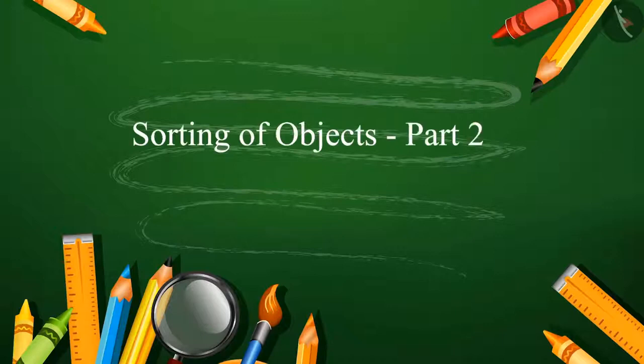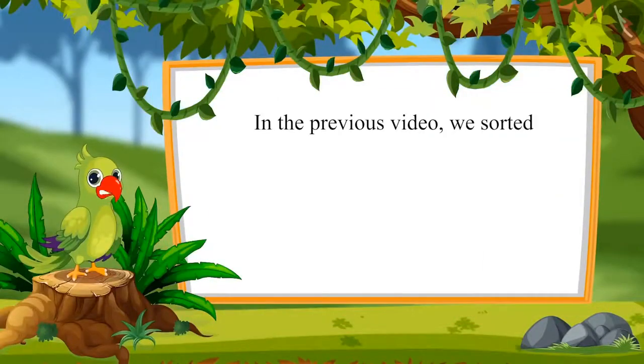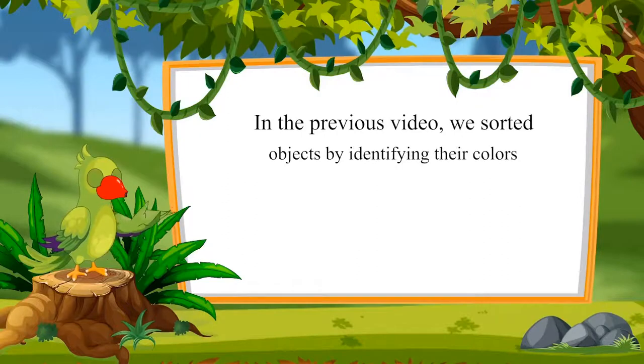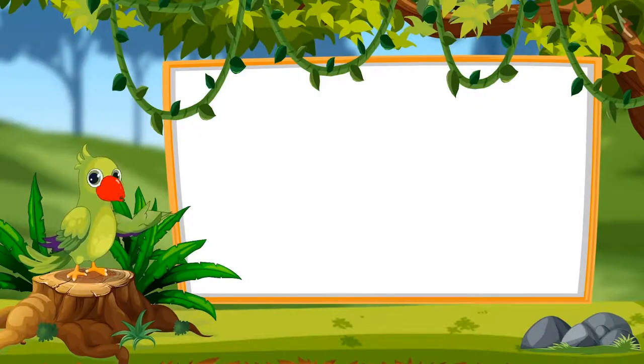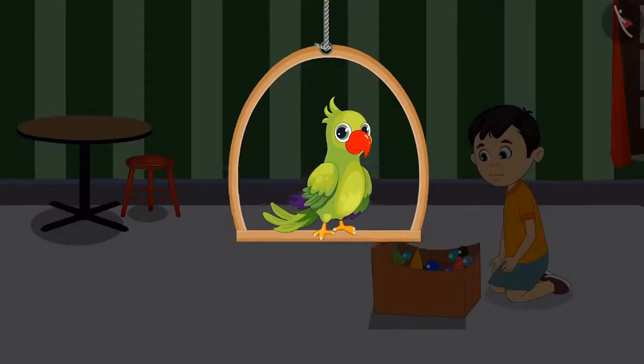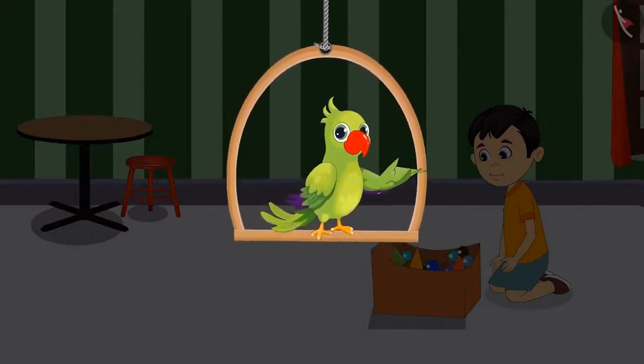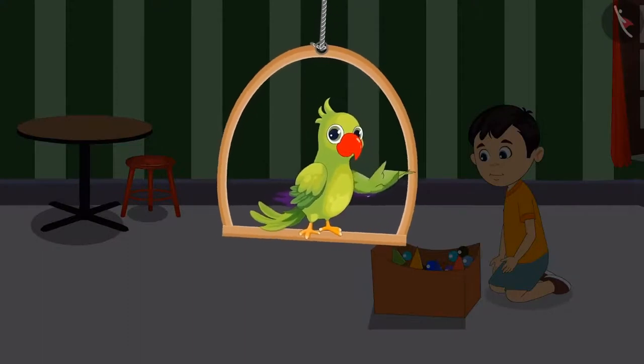Sorting of Objects Part 2. Hello children, in the previous video, we sorted objects by identifying their colors. Come see what we will learn in this video: sorting objects by identifying their shapes. Yesterday, Chotu learned to sort things according to the colors. Today, he remembered that his snake and ladder pieces and his marbles are kept together. So he thought of separating them.